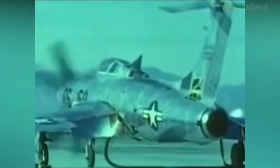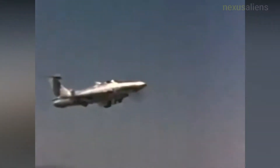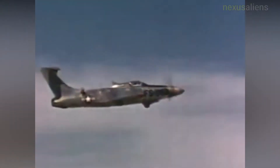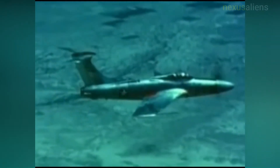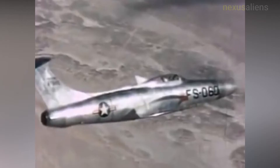The Republic XF-84H Thunderscreech was an experimental turboprop aircraft derived from the F-84F Thunderstreak. Powered by a turbine engine mated to a supersonic propeller, the XF-84H had the potential of setting the unofficial airspeed record for propeller-driven aircraft, but was unable to overcome aerodynamic deficiencies and engine reliability problems, resulting in the program's cancellation.